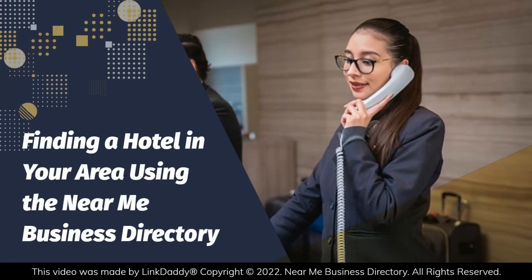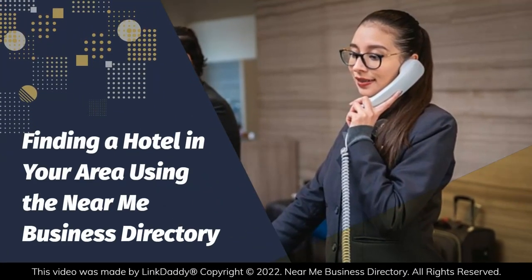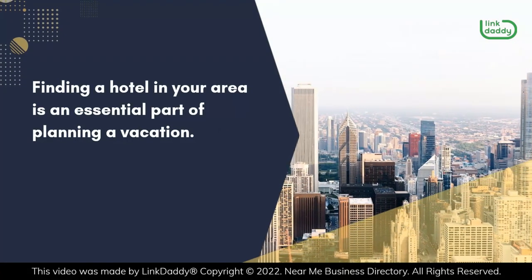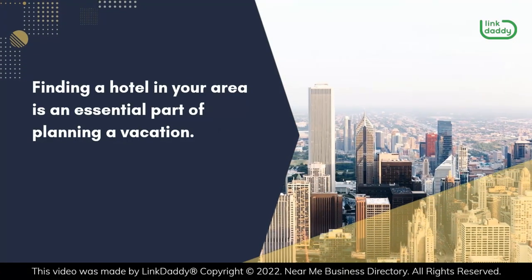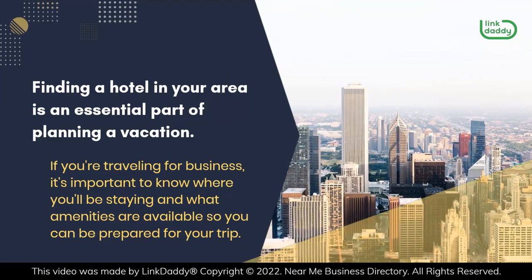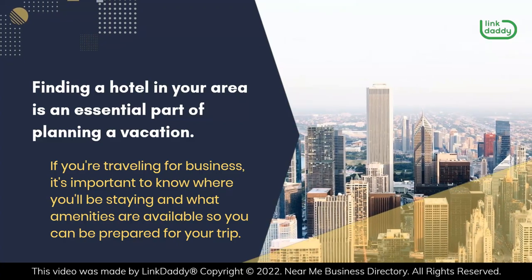Finding a Hotel in Your Area Using the Near Me Business Directory. Finding a hotel in your area is an essential part of planning a vacation. If you're traveling for business, it's important to know where you'll be staying and what amenities are available so you can be prepared for your trip.